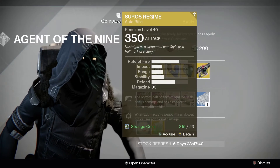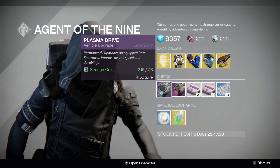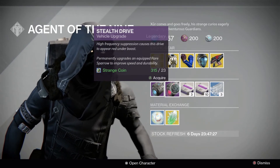Absolutely everyone can pick up Suros Regime, the exotic auto rifle, for 23 Strange Coins. Over in Curious Department this week there's Plasma Drive and Stealth Drive to improve speed and durability of your Sparrow, for 23 Strange Coins.